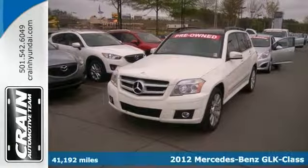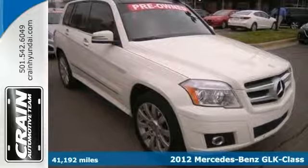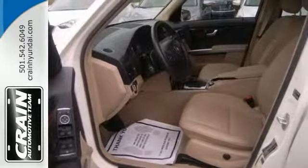This 2012 Mercedes-Benz GLK 350 has been loved by the original owner. As the car fact shows, it also is a one owner. Want more room? Want more style? This Mercedes-Benz is the right vehicle for you.